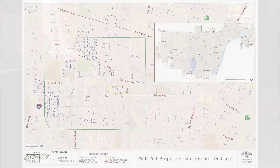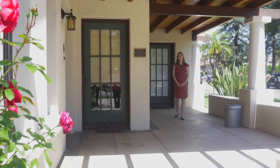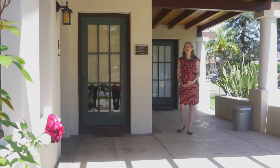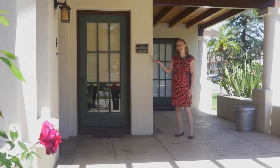Anaheim's Mills Act program has been very successful. It was adopted in 2001 and is now administered through the city's planning department. Today, we have over 300 properties throughout the city, which makes us the third largest program in the state. There's no fee to apply to Anaheim's program, but there may be some initial restoration costs in order to qualify. Mills Act recipients are also required to purchase and display one of these lovely bronze Mills Act plaques on their property.